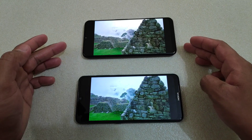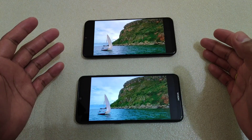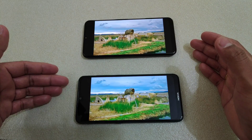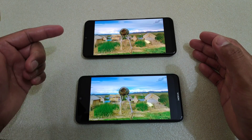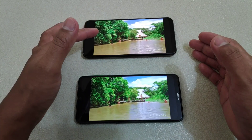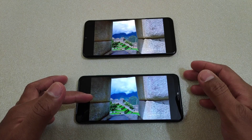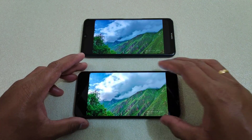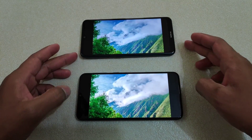Honestly, they look really similar — though Nokia 7.2 has an IPS display and Samsung M21 has Super AMOLED. The colors look a bit more oversaturated on the Samsung M21, whereas sharpness appears better on the Nokia 7.2. Let me switch their positions so we can make a clearer observation.